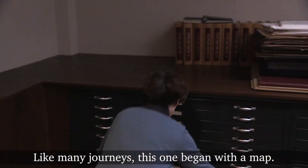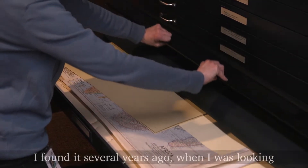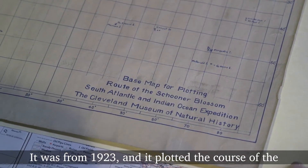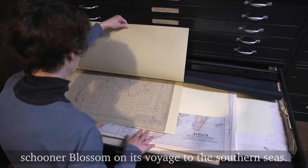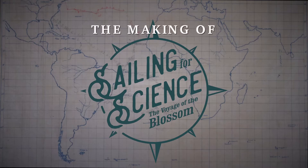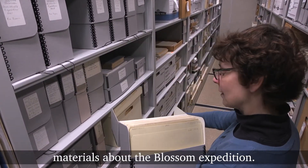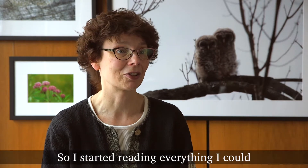Like many journeys, this one began with a map. I found it several years ago when I was looking through a cabinet in the museum's library. It was from 1923 and it plotted the course of the schooner Blossom on its voyage to the southern seas. I explored further in our archives and discovered that we had a treasure trove of very well organized materials about the Blossom expedition, so I started reading everything I could.